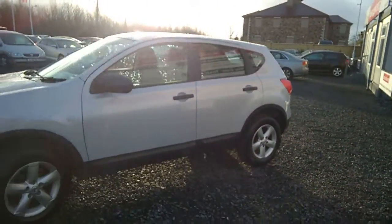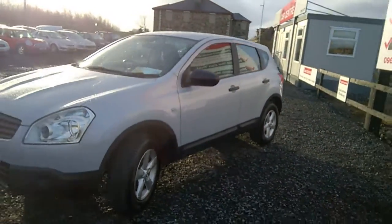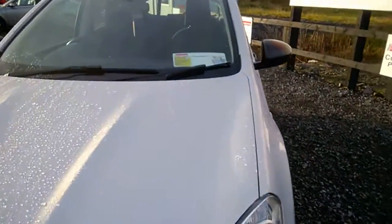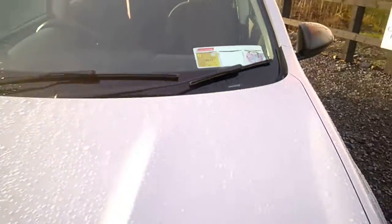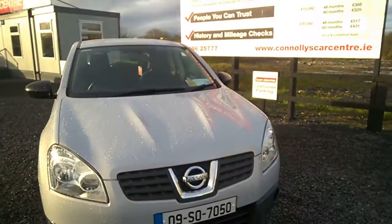The Nissan Qashqai is one of our best sellers here at Connelly's Car Centre. You can see the car has an NCT to March 2017.